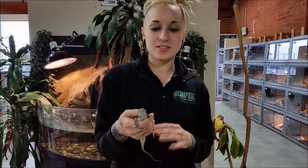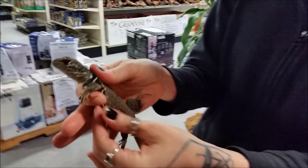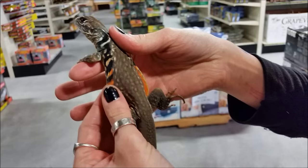Hey everyone, here I have one of our butterfly agamas. These guys at first glance kind of look a little boring, kind of brown, but if you really look up close, they have beautiful colors on their side — it's almost like a butterfly.